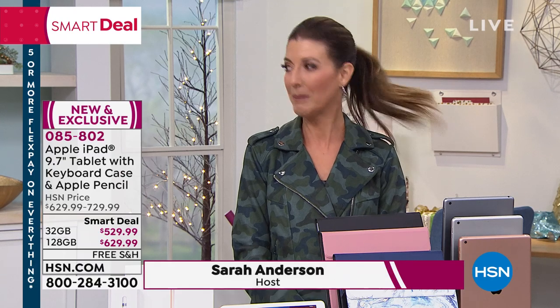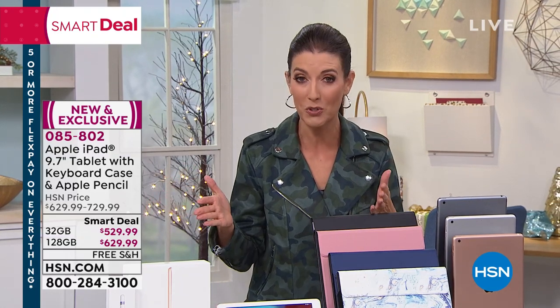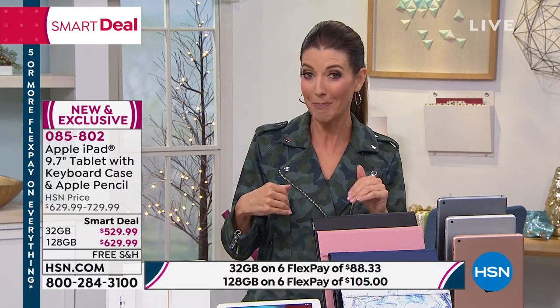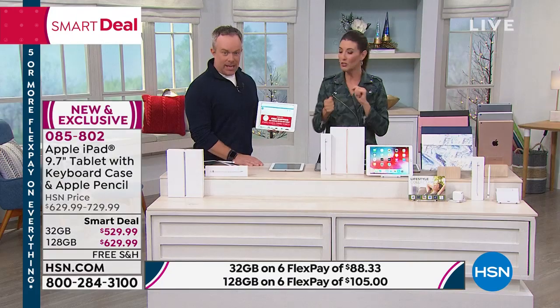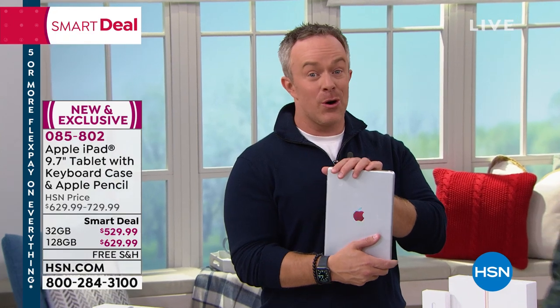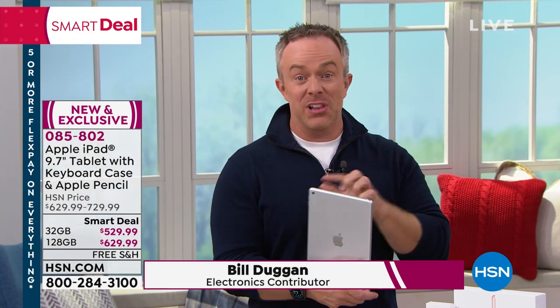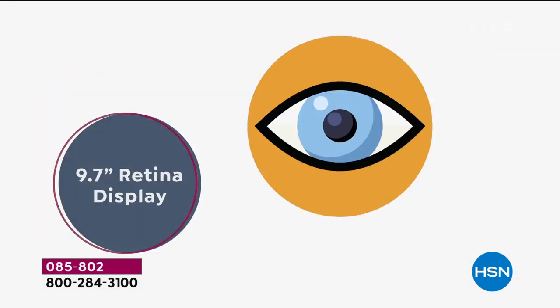We also have extended holiday returns — you get until January 31st, compared to only two weeks at the Apple Store. You get all the original packaging, this is authentic Apple iPad. You get the pencil which you'd normally pay extra for, Apple TV Plus for an entire year, and the 9.7-inch size, which is the most popular. It has the latest features: retina display with a million more pixels than a high-definition TV, Siri, the latest operating system, and a great front and rear-facing camera.